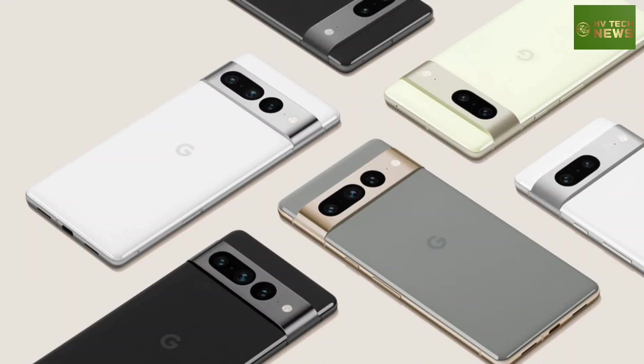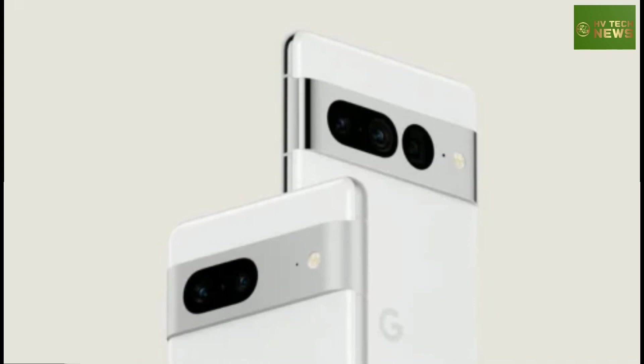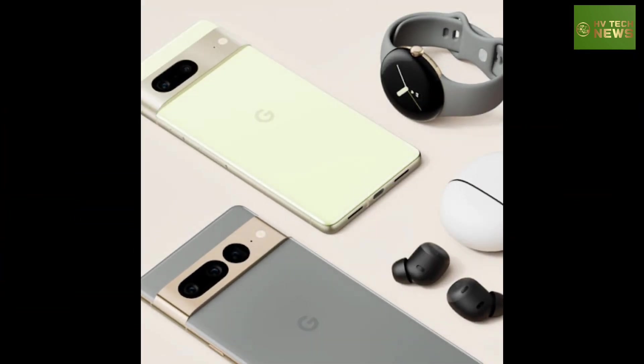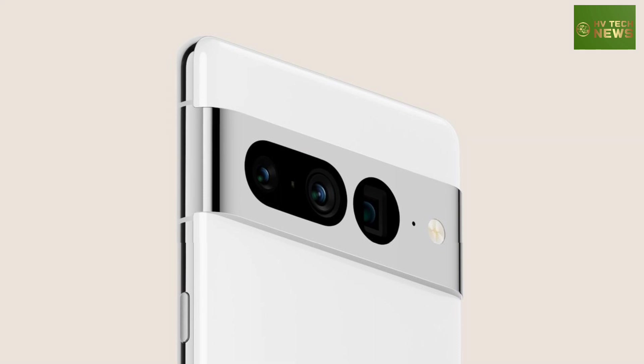The Pixel 7 series made a cameo at Google I/O. A little bit of a surprise occurred this morning during the Google I/O keynote, as the Pixel 7 stopped in for a brief visit.